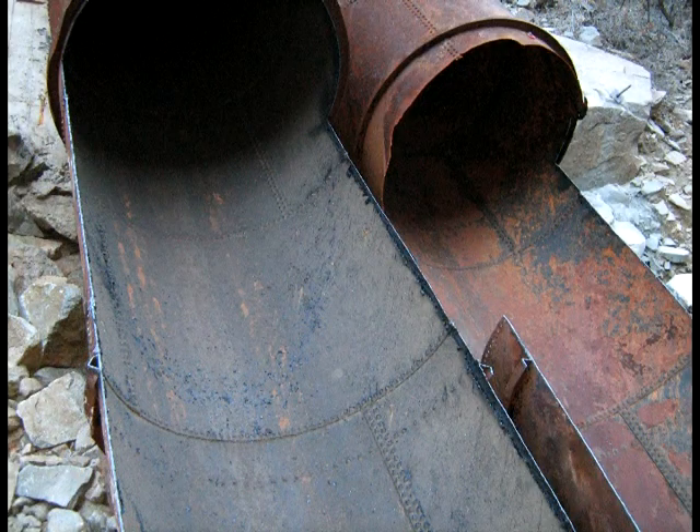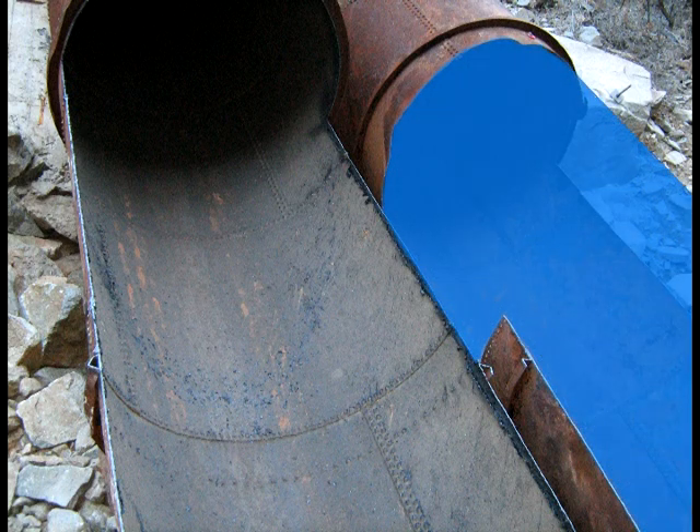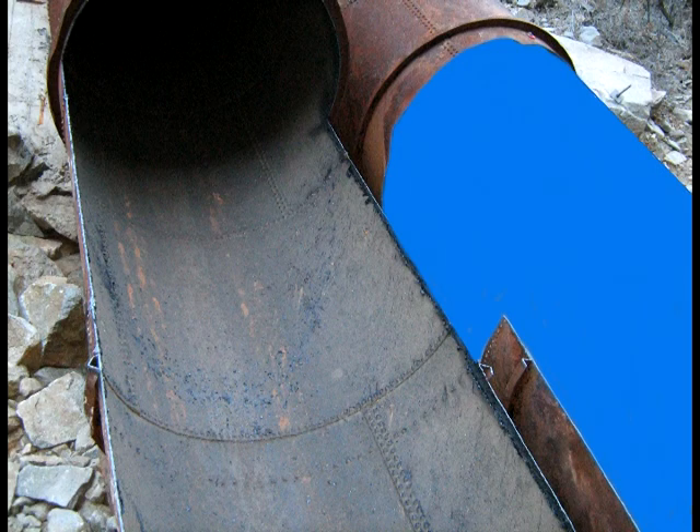What if, instead of removing the old penstocks and replacing them, we built new pipe inside the old? Slip lining would be better, less expensive, and safer. The slightly smaller diameter wouldn't affect flow rate enough to cause problems, and the finished pipe should last at least as long as the original. Xcel accepted our proposal and we got to work.